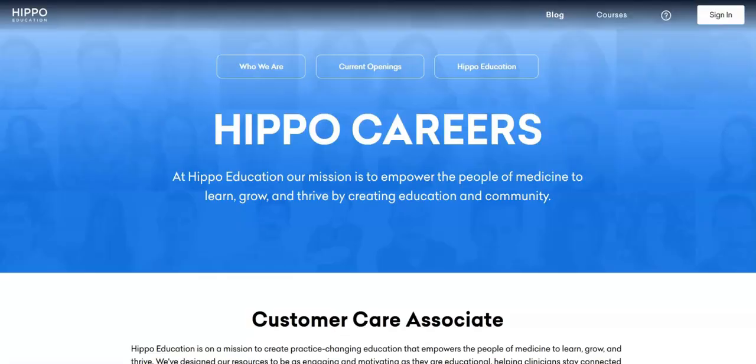The next job is with Hippo Education and they're looking for a customer care associate. The key responsibilities for this job are to respond to incoming customer inquiries via email, live chat, and phone calls, to work with the customer care team to identify bugs and escalate appropriately, to pass along customer feedback to internal teams, and assist with side projects as needed.